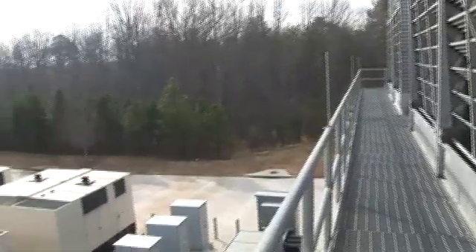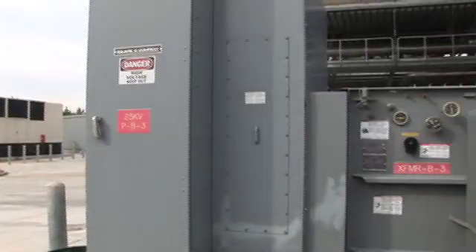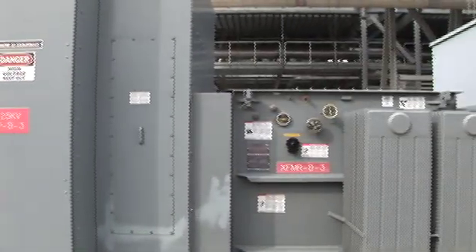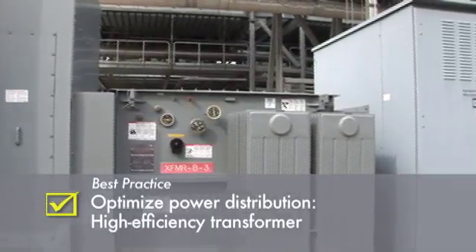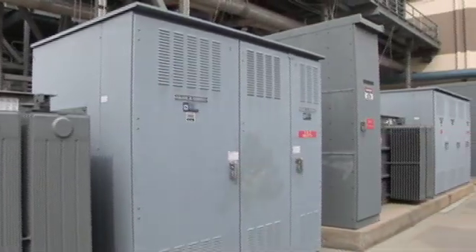As we swing over to the electrical yard, we see a medium to low voltage distribution center. The transformer itself is not exotic, but boasts a better than 99.5% efficiency, as evidenced by the relatively small cooling radiators attached to it.